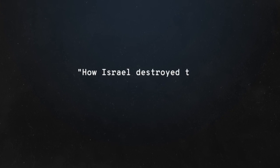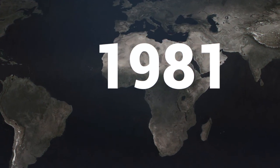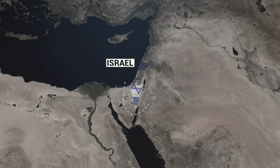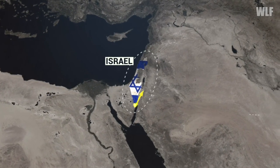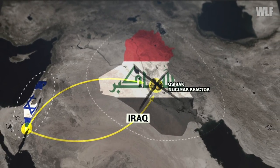How Israel Destroyed the Iraqi Nuclear Reactor. In the summer of 1981, Israeli bombs destroyed the Iraqi nuclear reactor at Al-Tuwaitha. The Israelis alone, among their allies, would not wait with folded arms until dictator Hussein had a nuclear weapon at his disposal. This prevented Saddam Hussein from working on a nuclear weapon for a long time.